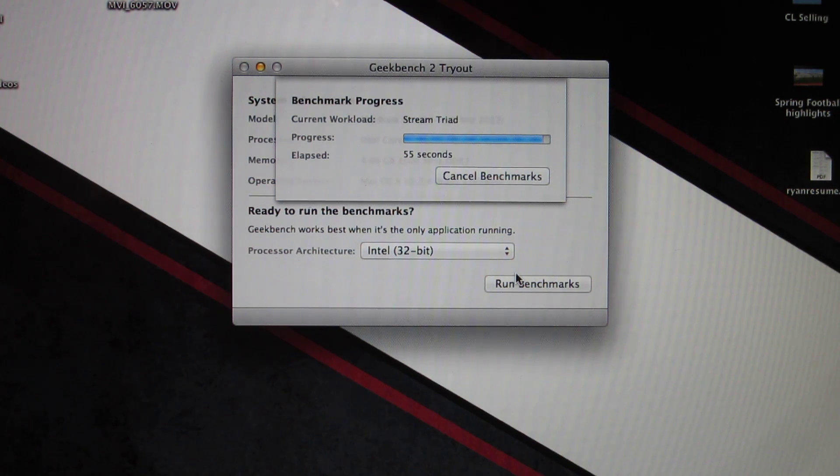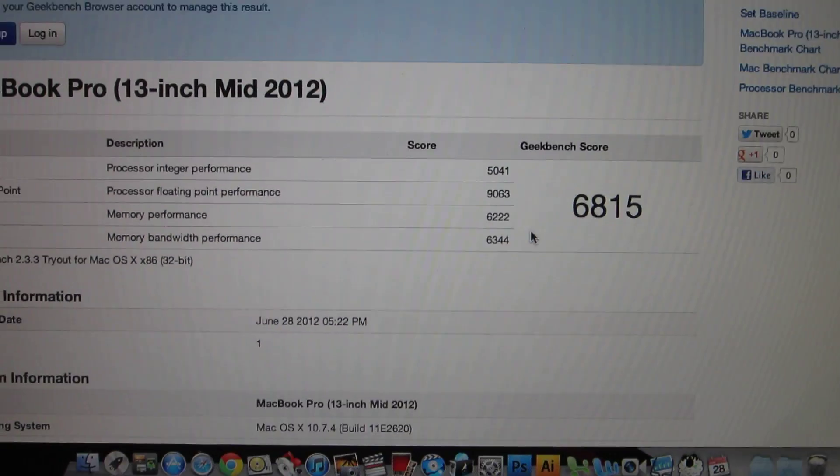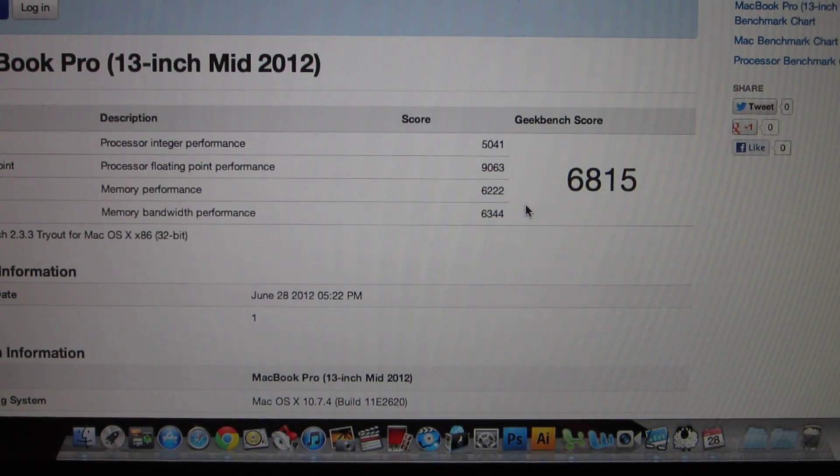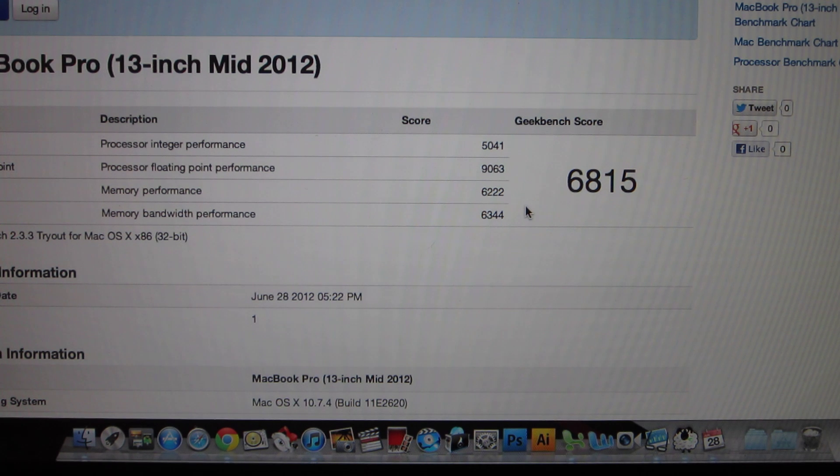Alright, the results have been uploaded. The score — we got a score of 6815. This is the third time I have run the benchmarks with the 4 GB of RAM and it has been pretty much the same score every single time. So we are getting a pretty good score.